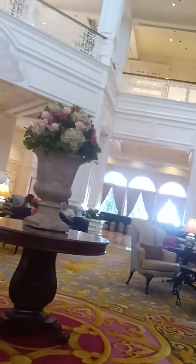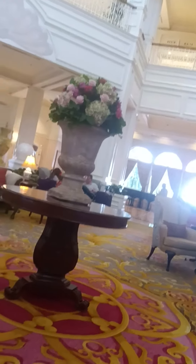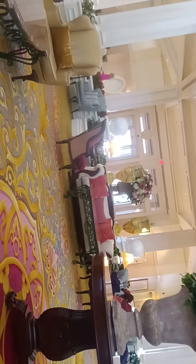And this side — gorgeous, look at that! Isn't that gorgeous? I love it. And there's the entrance from the street, which is really cool.